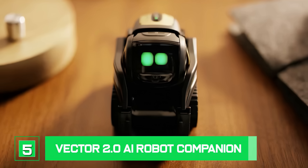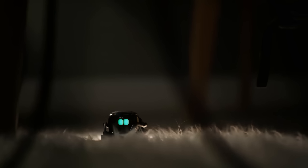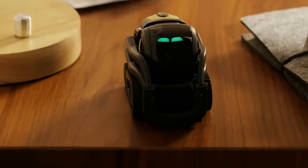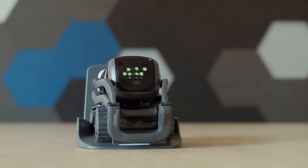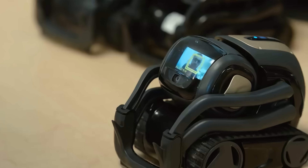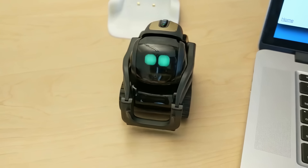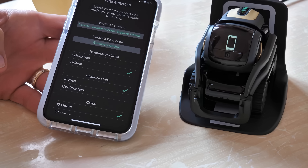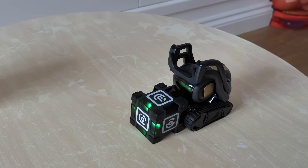Number 5: Vector 2.0 AI Robot Companion. Vector is alive with personality and engaged by sight, sound, and touch thanks to AI and advanced robotics. Vector is more than a robot companion right out of the box — he can read the room, share the weather forecast, set a timer, take a snapshot, and so much more. He is curious and independent, powered by AI and cutting-edge robotics. Vector responds to voice commands and will answer questions. He even has Alexa pre-installed. This is an updating platform that is cloud-connected via Wi-Fi, so he is constantly learning and updating with new skills and features.